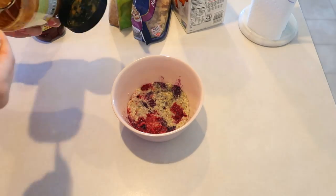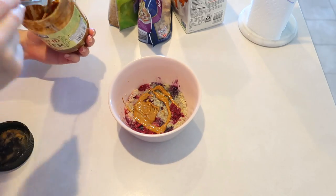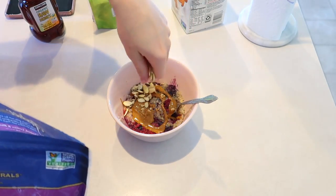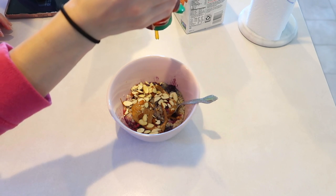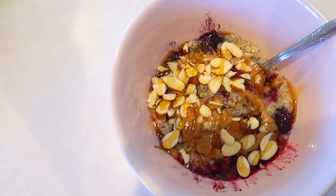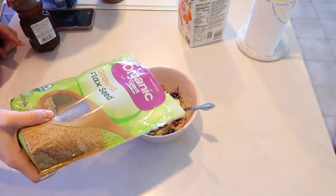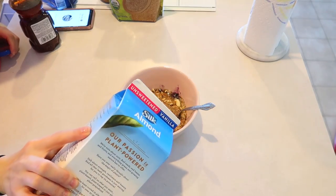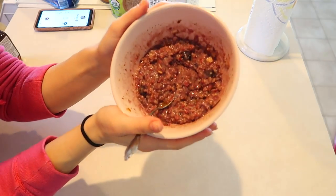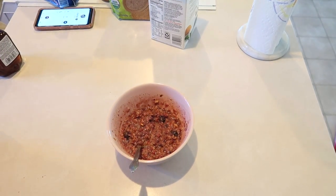I'm going to add to my oatmeal about a tablespoon of almond butter — this almond butter is from Costco, I love it because it is just almonds — and then I'm going to add some sliced almonds. I like almonds if you didn't catch on to that already. And I'm going to add just a few drizzles of honey. Flaxseed is going to be last because after I add my flaxseed it doesn't look pretty anymore since it's just ground flaxseed. You can't even taste it and it's really good for digestion. Then I add a splash of almond milk — it makes it just a little bit more of a creamy consistency. You should definitely try this oatmeal mix, I've worked hard on perfecting it.